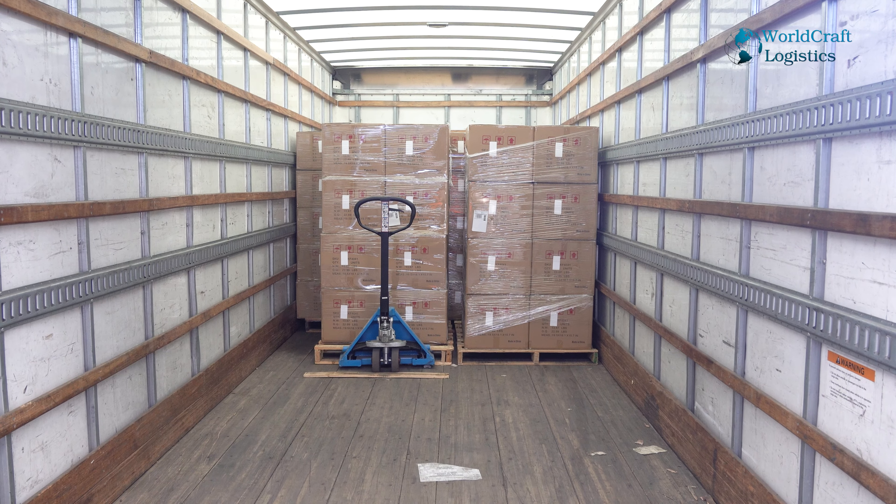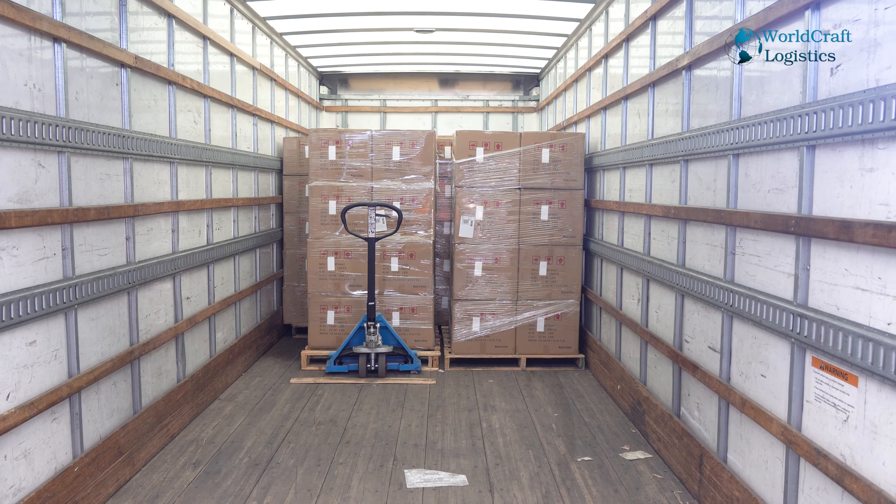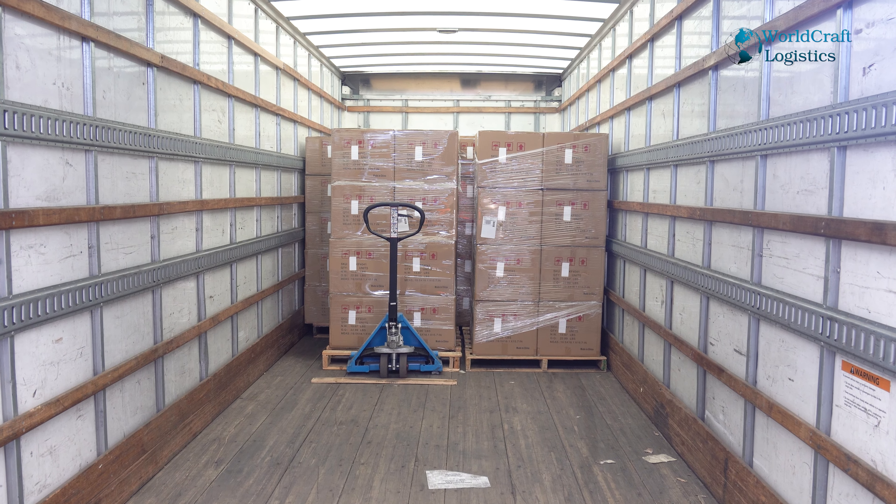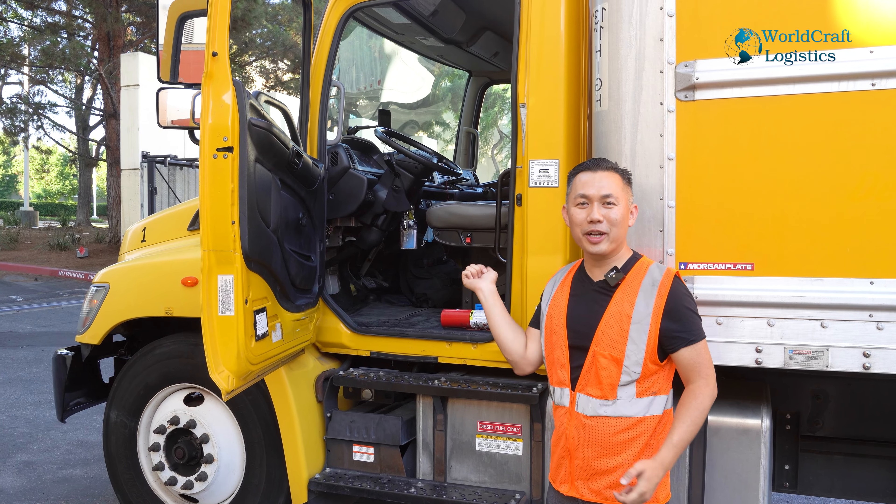Now that we are loaded, I left the pallet jack inside with the cargo so that when I make my delivery to Amazon, I'll have my pallet jack to pull the cargo out. All right, we're going to hop on and go.